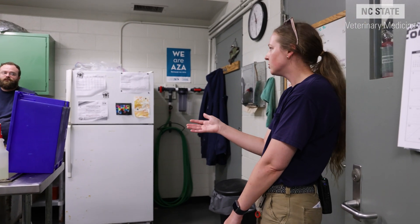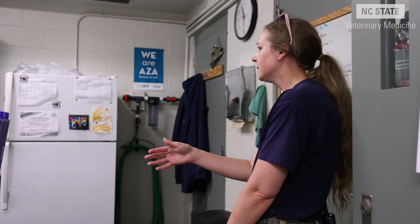I'm very thankful for this residency program and I'm very happy that I'm here. I feel like the two biggest goals for me are to come out of this program as a good zoo vet and to pass my board exam, and I do feel confident that I will be able to do both of those with this training.